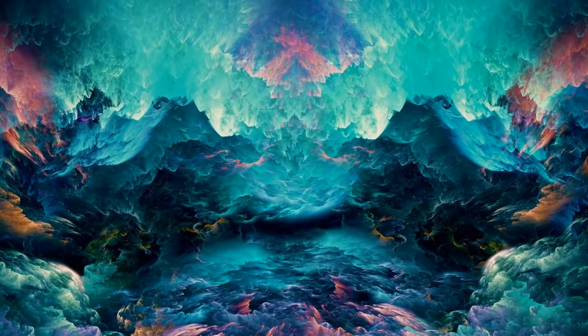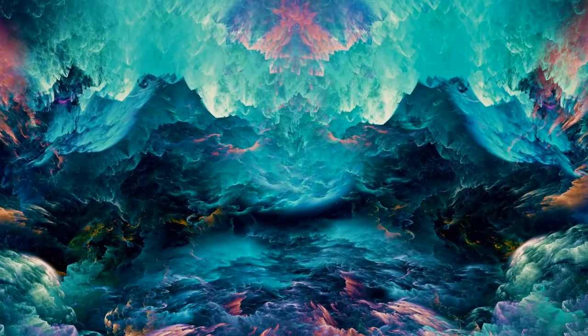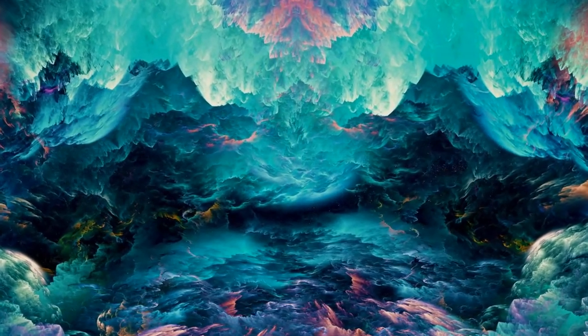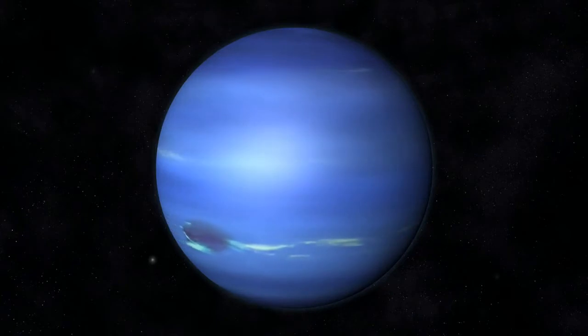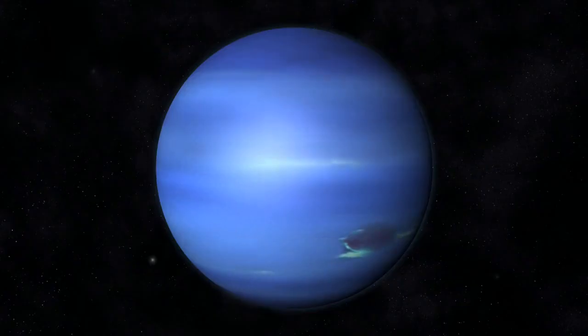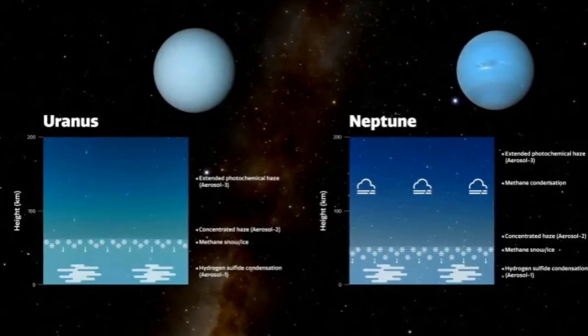The new model also includes haze particles within deeper layers that had previously been thought to contain only clouds of methane and hydrogen sulfide ices. This is the first model to fit observations of reflected sunlight from ultraviolet to near-infrared wavelengths simultaneously, said Irwin, the lead author of a paper presenting this result in the Journal of Geophysical Research: Planets. It's also the first to explain the visible color difference between Uranus and Neptune.